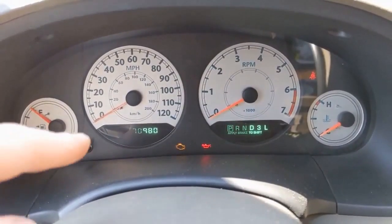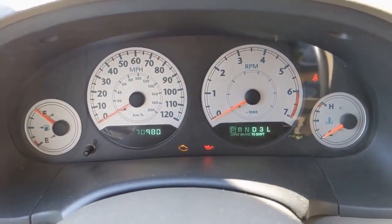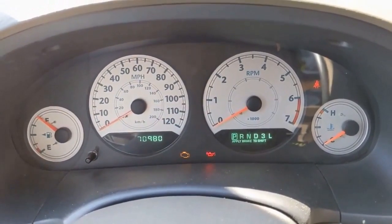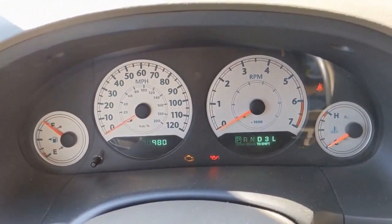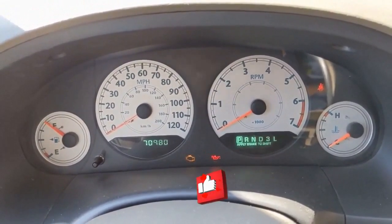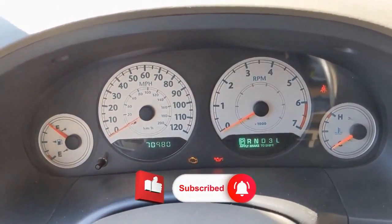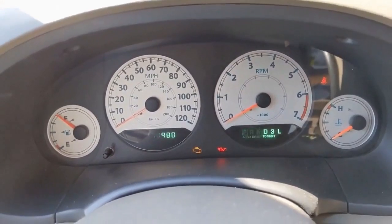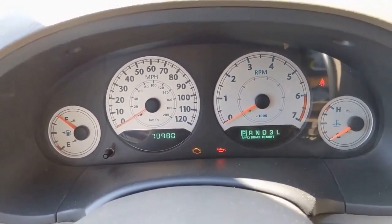We do have a check engine light on. The flashing of the dash is just the refresh rate of my phone that I'm using to record, so that's actually not an issue. There's a check engine light on so I'm doing a full health report on the vehicle, checking for codes. I started it up just to see if I could recreate what was happening, and you can feel it in your seat — some shaking — so it definitely sounds like there's a misfire of some kind.